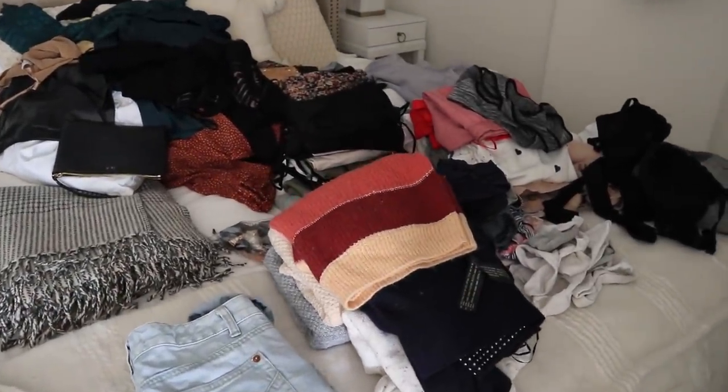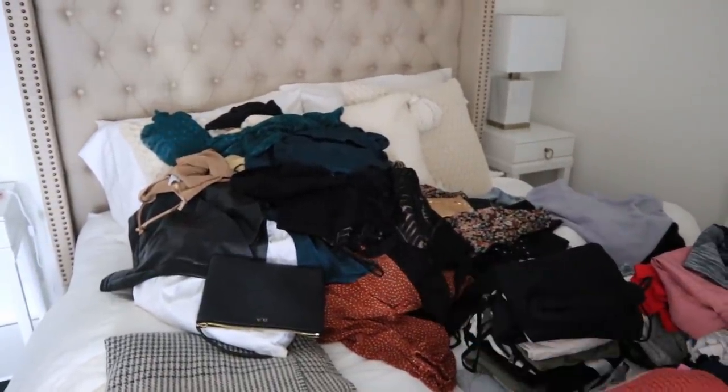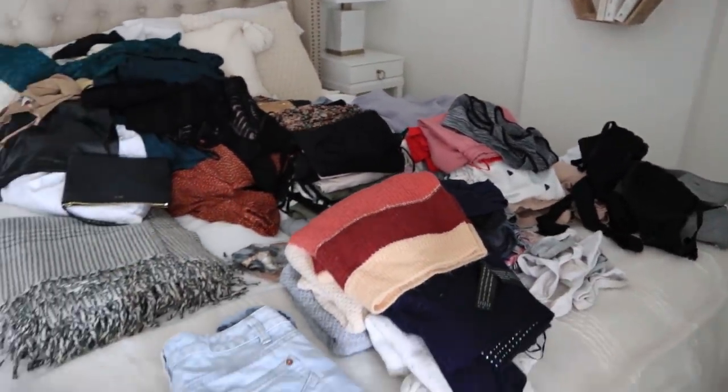I know it's looking entirely like chaos but it's actually very much in order. I just have to hang all of this stuff up onto hangers and then put all of the folded stuff away into the drawers.